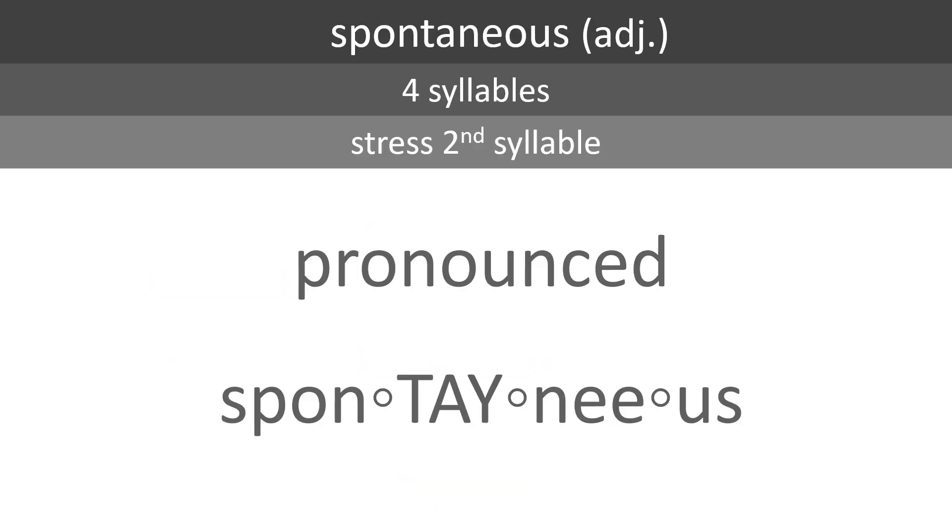The word spontaneous is an adjective. It has four syllables. Stress the second syllable. It's pronounced spontaneous. Spontaneous.